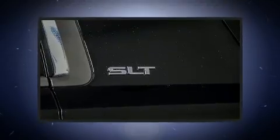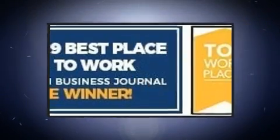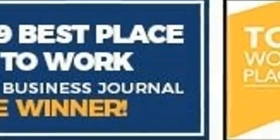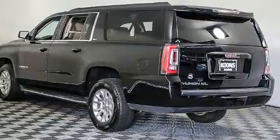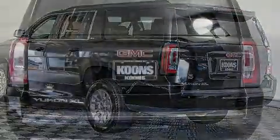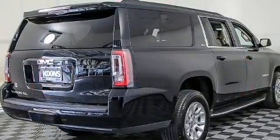Rear passengers enjoy the seat heating functionality, keeping them warm during the winter months. Third row seats provide an even greater maximum passenger capacity. Passenger security is always assured thanks to various safety features.